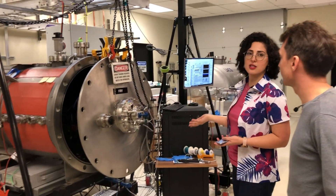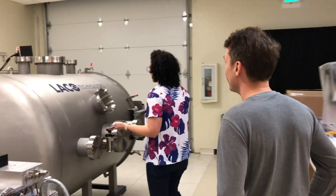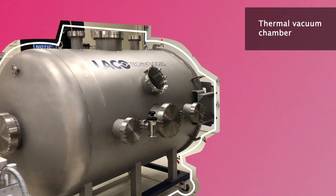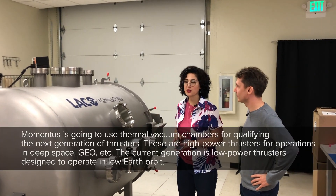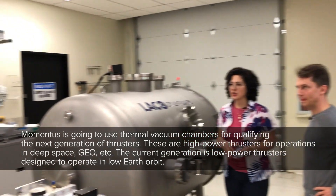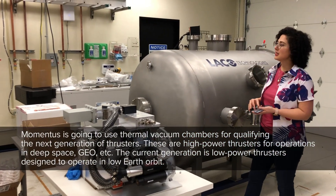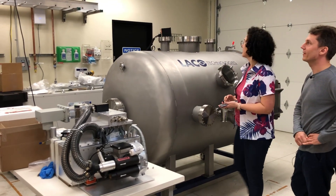We do a lot of qualification testing in this lab and we have various chambers testing different types of systems. This is the newest thermal vacuum chamber we've gotten, which we're going to use to qualify our next generation of high-power thrusters. You can see some of the equipment we're going to use — the magnetron and the power supply system. The only thing this equipment is waiting for is a building power upgrade, because it draws so much power.